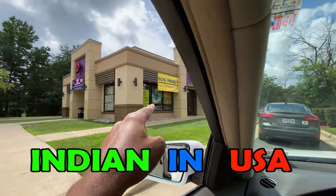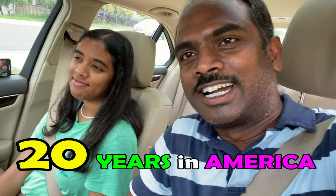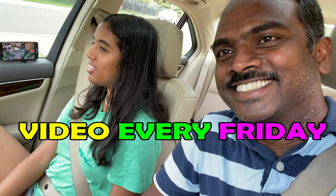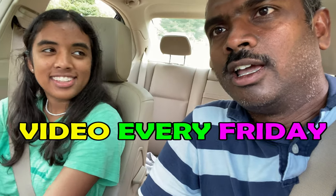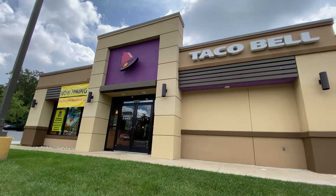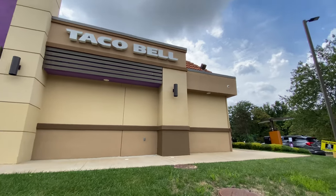The cars will exit on the other side. My daughter thinks I'm crazy that I record everything. I bring you videos of NRI lifestyle to compare with Indian lifestyle. All right, the line is moving a little bit now.